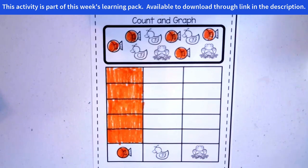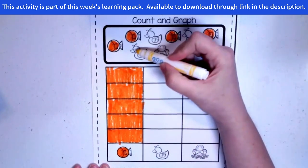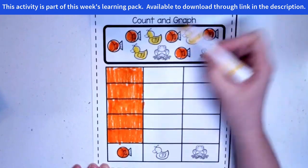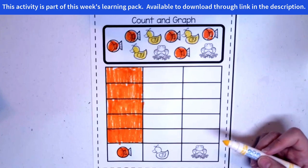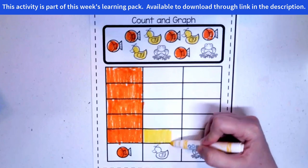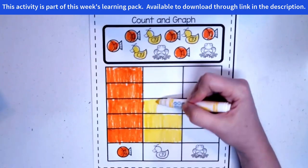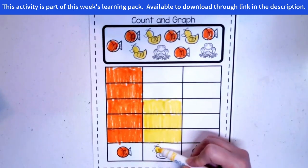Okay, I'm moving on to the ducks. For the ducks I think I'll use yellow. So let's count our ducks up here. We have one, two, three. Three ducks — one, two, three. So how many boxes do we need to color in? That's right, three. Here we go. Here's one, here's two, and here's three. Good job. And then you can color your little duck too.